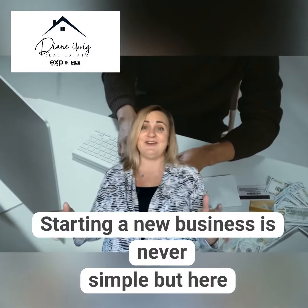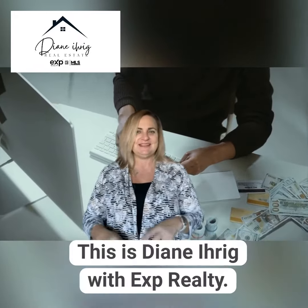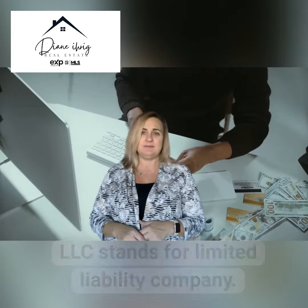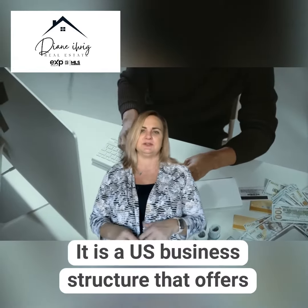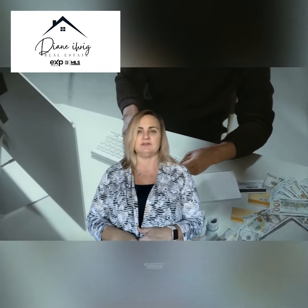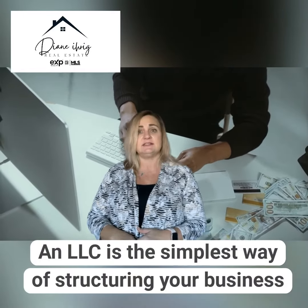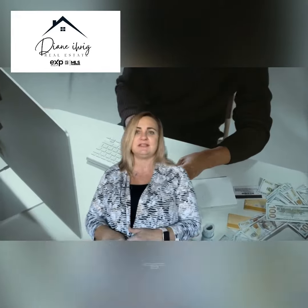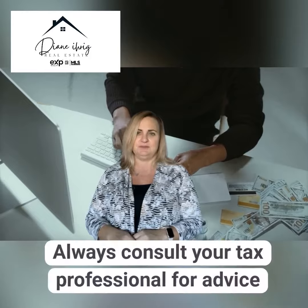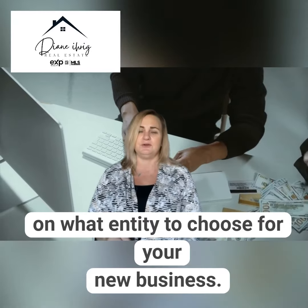Starting a new business is never easy, but here are five simple steps to setting up your LLC. This is Diane Eirich with eXp Realty. LLC stands for Limited Liability Company. It is a U.S. business structure that offers the personal liability protection of a corporation with the pass-through taxation of a sole proprietorship or partnership. An LLC is the simplest way of structuring your business to protect your personal assets in the event your business is sued. Always consult with your tax professional for advice on what entity to choose for your new business.